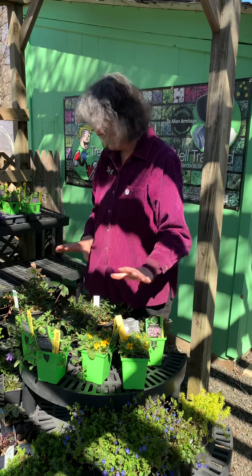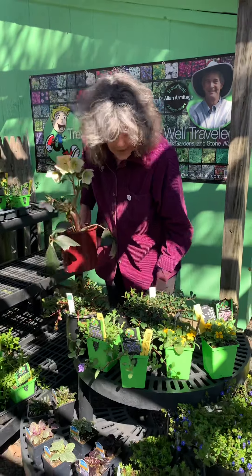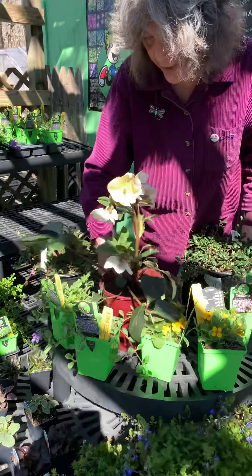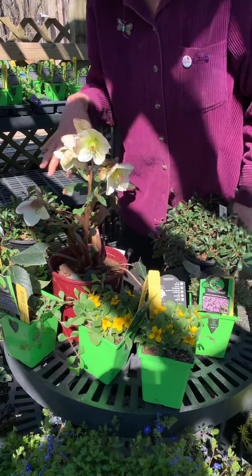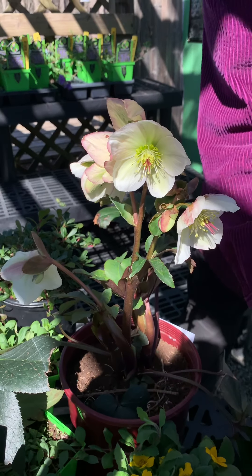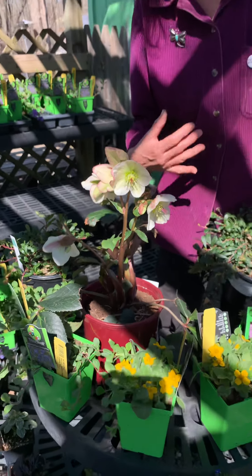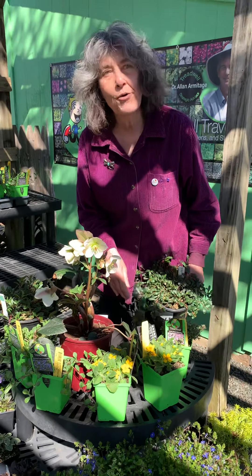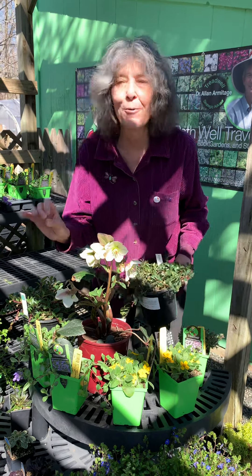Ground covers are very useful as a layer in your garden. To understand how you might use them: take shade ground covers like these and underplant an upright plant such as this beautiful hellebore, then cover the ground around it with ground covers that take the same conditions. After a couple of years the ground covers will knit together, and come spring instead of having to mulch you only need to put in a few more ground cover plants.